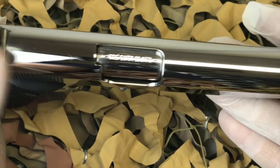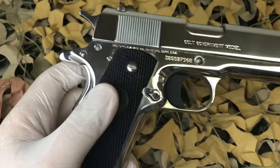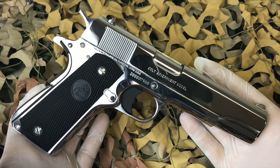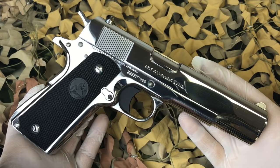Overall this thing has been hand polished pretty much everywhere you can see from the outside — the frame, the slide, much of the small parts, even the grip screws. A very beautiful pistol and an excellent addition to any collection.